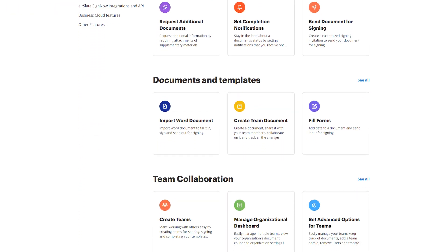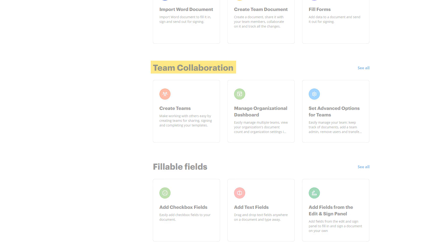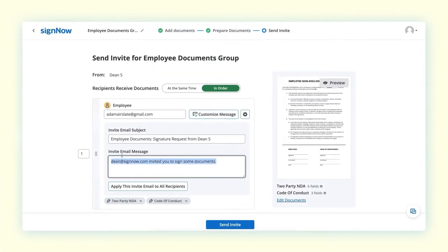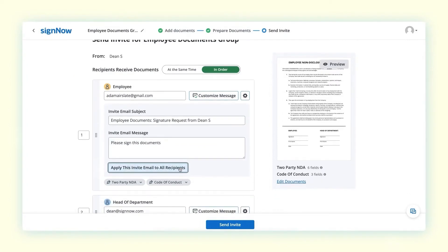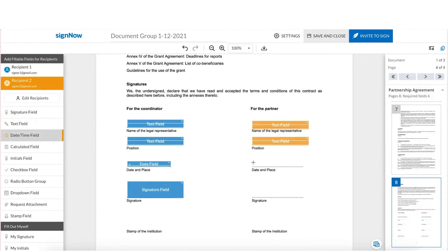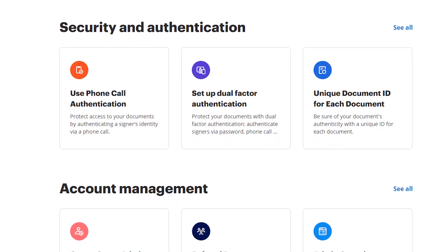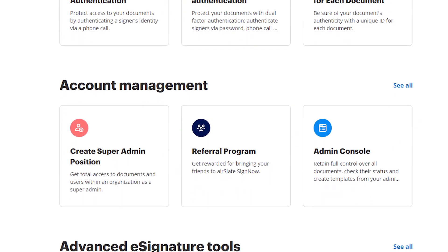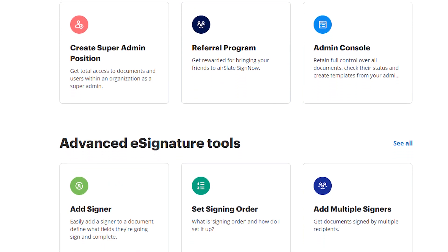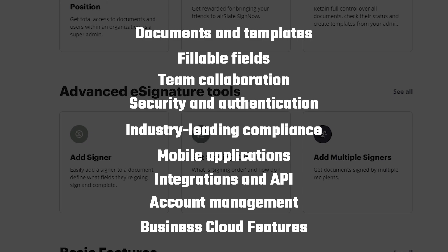What really makes it easier is that you can work with other people by forming an organization where you can upload your business documents, add fields that need to be filled out, and send them to be signed. You can also keep track of all of your interactions with everyone you exchange documents with by saving your contacts, and make document groups to send multiple documents for signing all at once. SignNow has a lot of really cool features, but it's not really for people who just need to sign a PDF form once in a while — it's an all-in-one electronic signature solution for businesses that need signatures to close deals or do basic tasks.